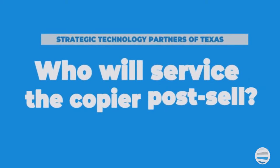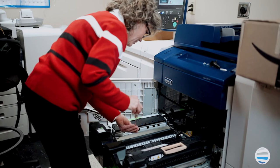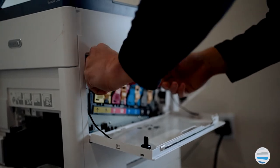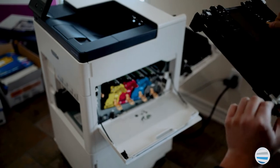Another question you may have is: who's going to service my copier if it breaks? As a Xerox authorized partner, we have local technicians located throughout all of North Texas. In addition, we have the entire Xerox service team, with an average of more than 10 years — not 10 years in the industry, but 10 years with Xerox.